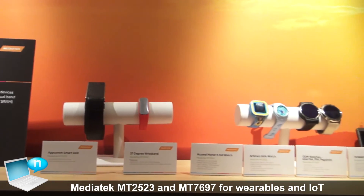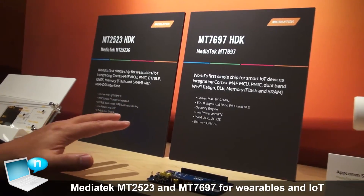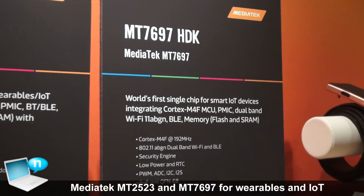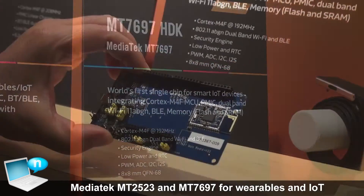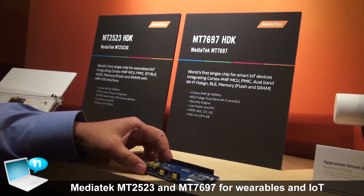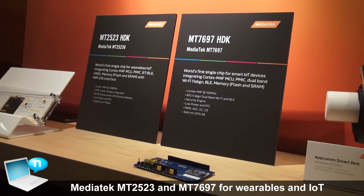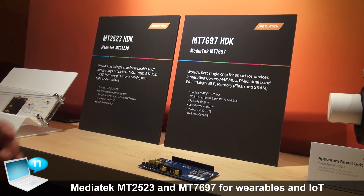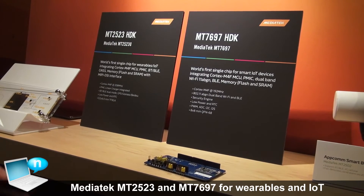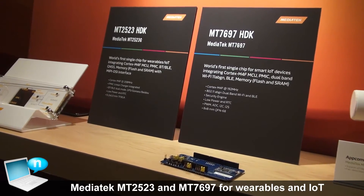So far we've talked about all our existing products built by current customers. At CES, we are announcing two new products for our IoT lineup. The first one is MT7697 — here is a reference design board of that. This is the world's first single chip for smart IoT devices that combines MCU, dual-band Wi-Fi, and Bluetooth all into one. Customers want to combine Bluetooth and Wi-Fi — using Bluetooth to connect to many devices and using this as a hub for Wi-Fi internet access.